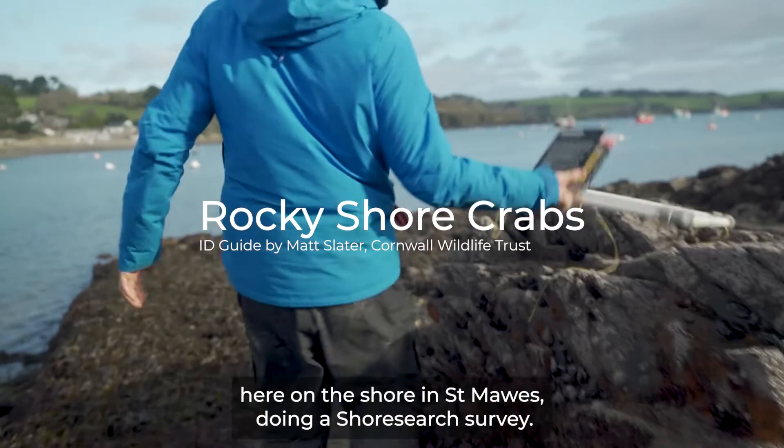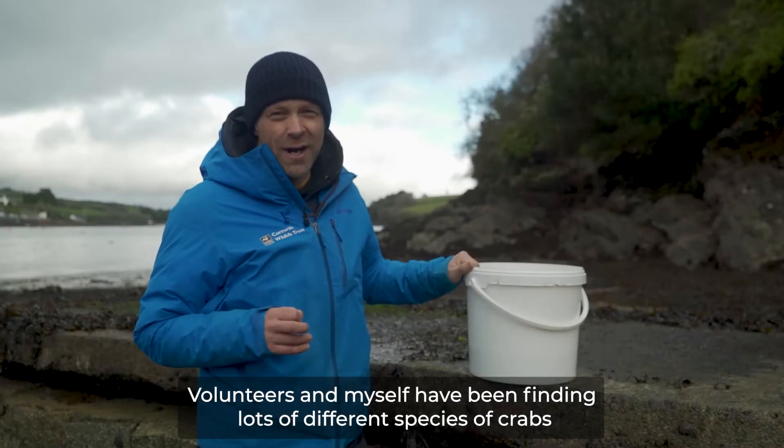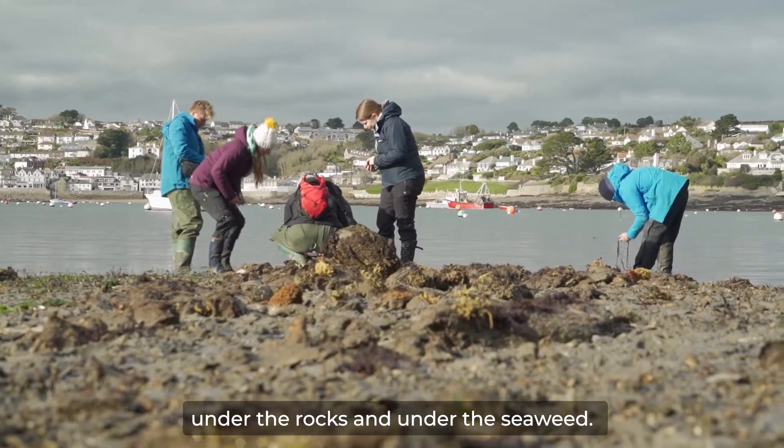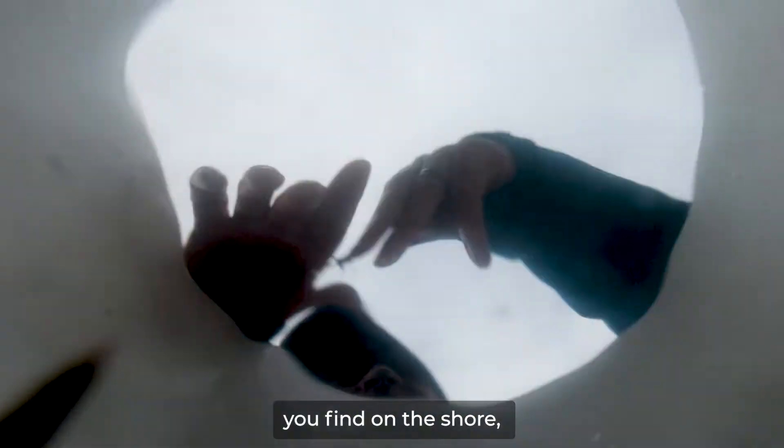We're down here on the shore in St Moores doing a shore search survey. Volunteers and myself have been finding lots of different species of crabs under the rocks and under the seaweeds. Crabs are one of my favourite groups of animals you find on the shore.